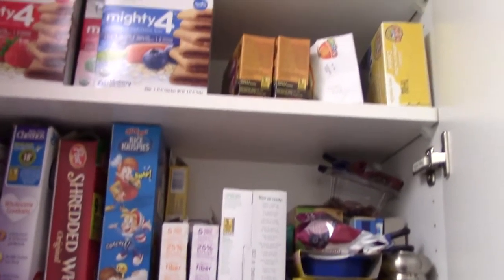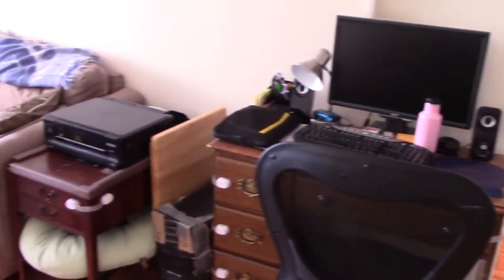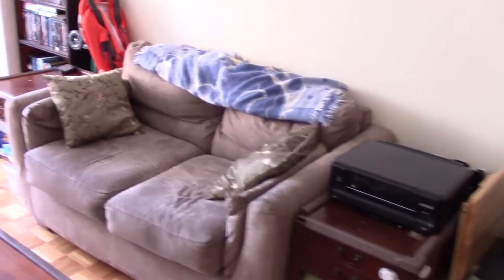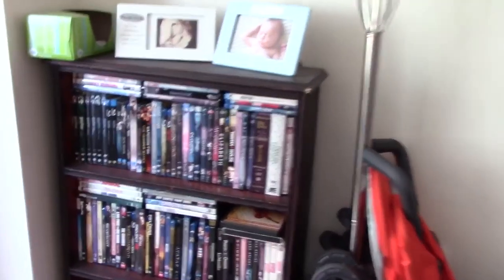And here we just have food, cereal, nothing crazy. All right, let's head back to the living room. So this area right here is my wife's desk and her computer — this is her quote-unquote office — and then that's the printer, and we have a small couch. Back there we have a stroller. And then as we come here we have this bookshelf.